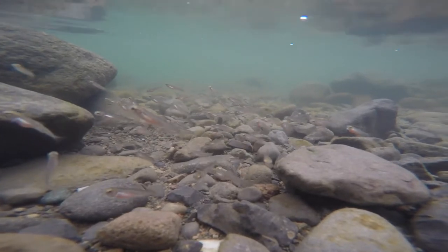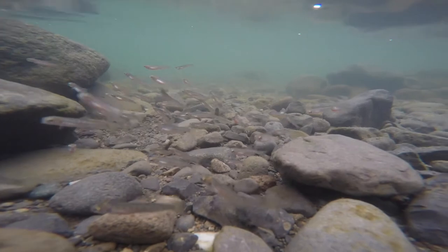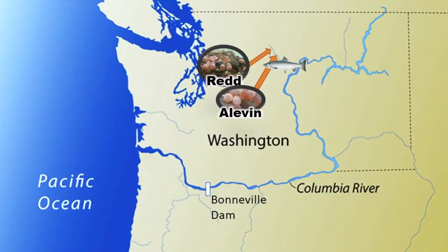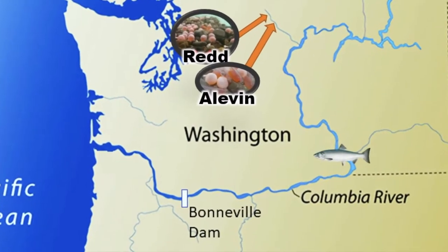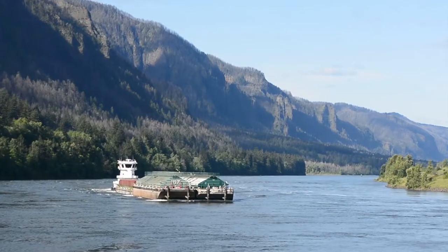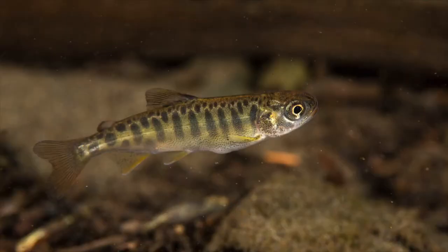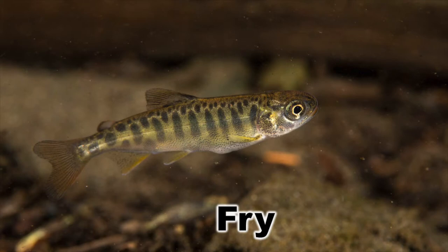Still in that freshwater stream or tributary, the alevin take that egg sack with them as they grow — kind of like a sack lunch you might bring to school. They munch on this while their digestive system is still developing, and they stay in this phase for approximately 30 days. As the alevin grow, their bellies shrink — this is known as buttoning up — and eventually they're ready to move to a bigger body of water, like a river, to find larger sources of food. As they grow into their new phase, the salmon are known as fry and they develop spots on their sides to camouflage in this new environment.